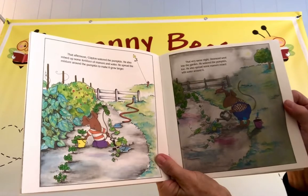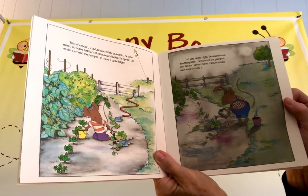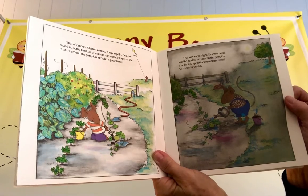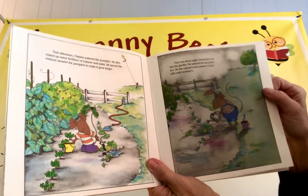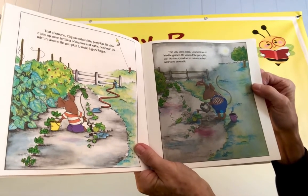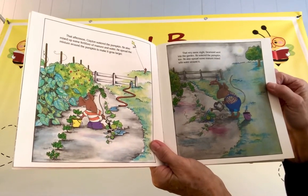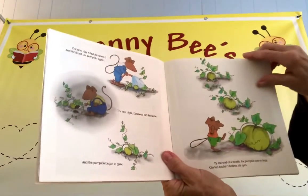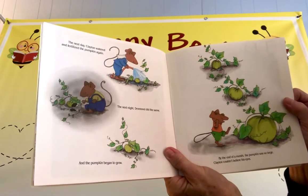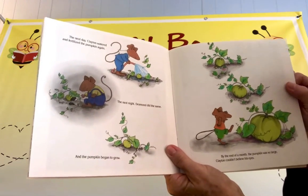That afternoon, Clayton watered the pumpkin. He also mixed up some fertilizer of manure and water. He spread the mixture around the pumpkin to make it grow larger. That very same night, Desmond went into the garden. He watered the pumpkin, too. He also spread some manure mixed with water around it. The next day, Clayton watered and fertilized the pumpkin again. The next night, Desmond did the same, and the pumpkin began to grow.